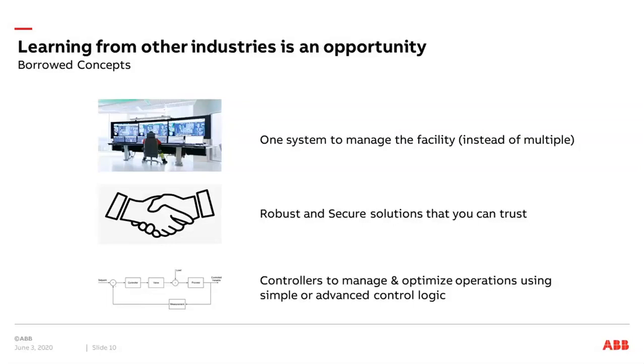This concept has been ongoing in other industries for the latest decades, where more and more industrial applications have moved toward integrating things into one system to manage the facility instead of having multiple systems. This kind of solution creates a more robust and secure solution that you can really trust and start optimizing. The optimization can also be applied by having controllers that apply simple or advanced control logic to automate the control of your facility.